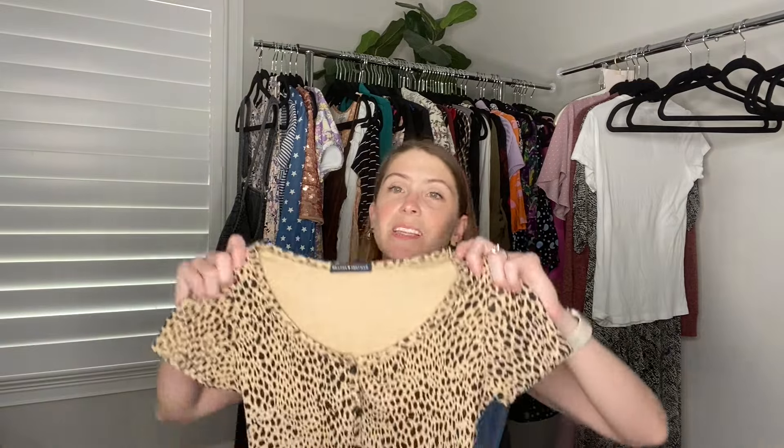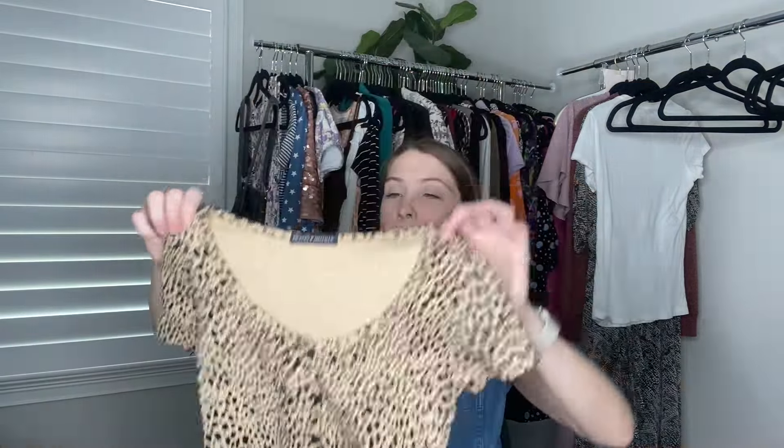This was my first time picking up Brandy Melville — I actually just started watching the documentary about it. If you're not familiar, their items are one size and that size is like extra small to too small. I picked this up because it's got an animal print and it's like a baby tee — it's button-up with short sleeves. I'm going to price it pretty low, probably around $15, based on comps I've found so far.